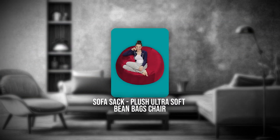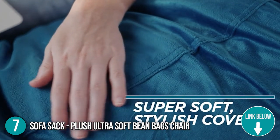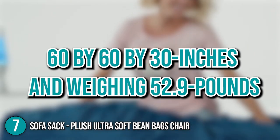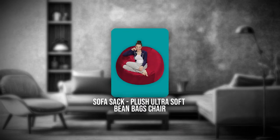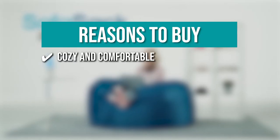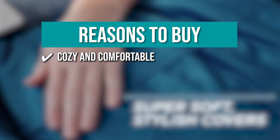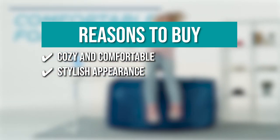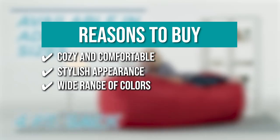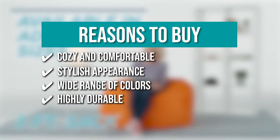The seventh beanbag on our list is the Sofa Sack Plush Ultra Soft Beanbag Chair. The Sofa Sack beanbag chair looks like a classic beanbag, but it's actually filled with memory foam stuffing that makes it cozy and comfortable to sit in. It measures 60 x 60 x 30 inches and weighs 52.9 pounds. TrustedShoppingGuide.com has awarded it a 4 badge rating. Cozy and comfortable — simple and soft, these beanbag chairs are the perfect addition to every nursery, playroom, child's bedroom, or basement. Stylish appearance — the faux suede material and classic design gives this beanbag a stylish appearance that will brighten up any space. Wide range of colors available to add a comfortable accent to your room. Highly durable — equipped with double-stitched seams and a durable cover that will stand up over time.